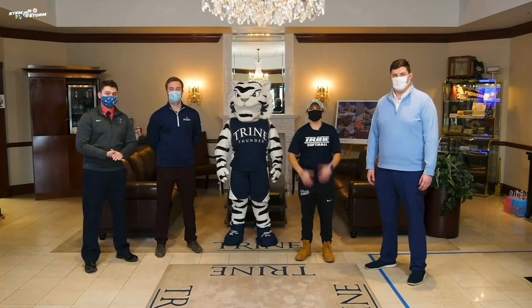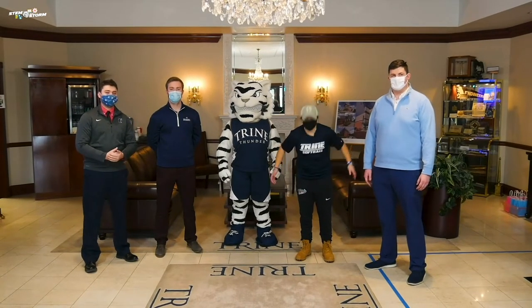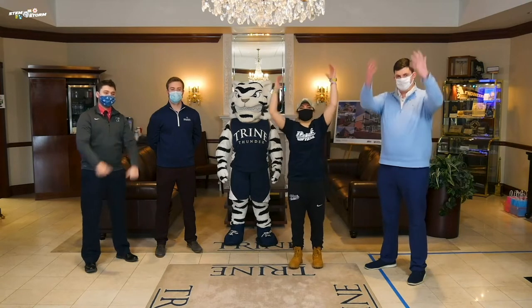Hi guys, my name is Brooke Cunningham and I play softball here at Trine. Now let's get everybody to stand up and let's do a brain break.